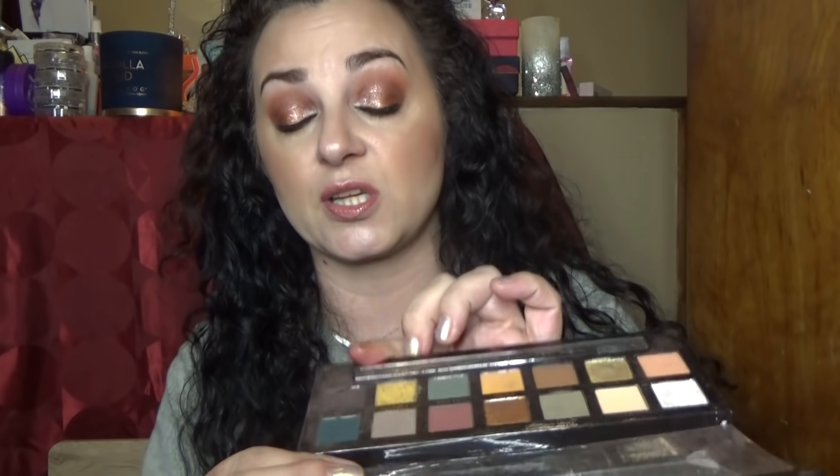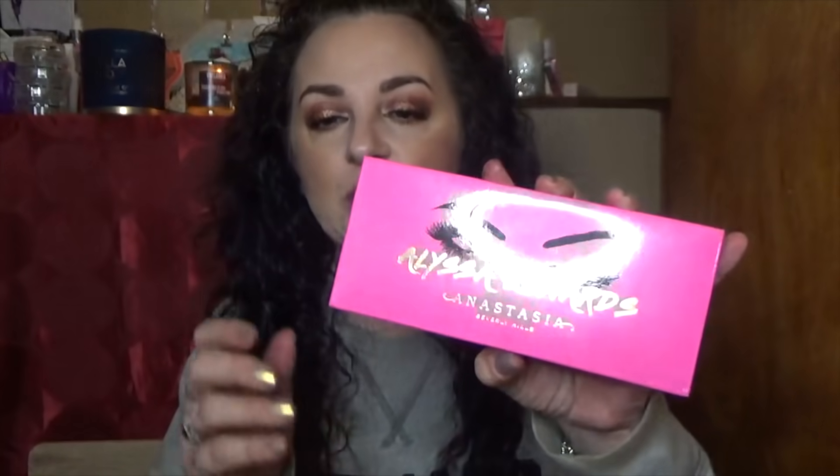The ever-so-controversial ABH Subculture palette, when she still had fuzzy packaging. I have a broken shadow — the chocolatey matte shade — so I have to be cautious picking it up. I actually happen to like this palette and it works just fine for me.